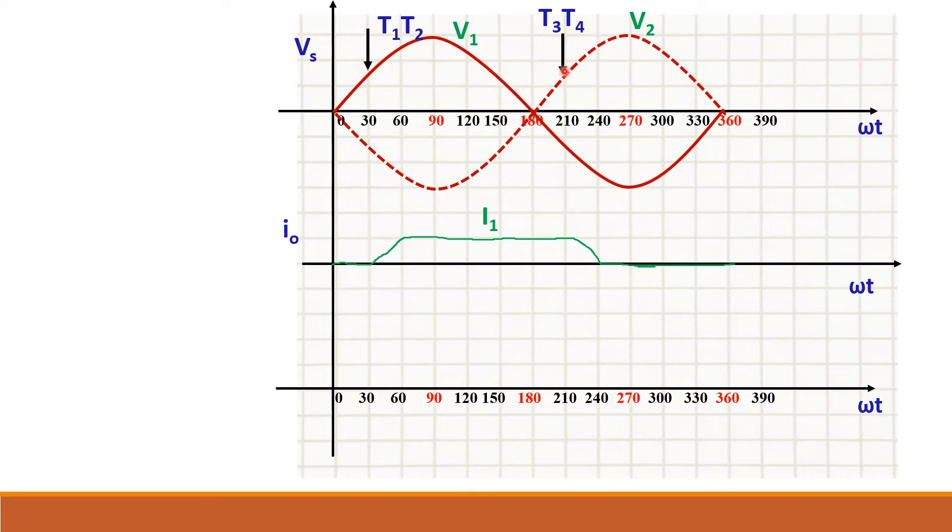Due to the presence of source inductance, current increases gradually. Similarly, when T3 and T4 are turned on, current does not become zero abruptly — it takes time to come to zero. The current I2 for T3 and T4 is triggered at 210 degrees, rises gradually to its maximum, and when T1 and T2 are turned on, I2 decreases gradually. This period with two currents in opposite directions is called the overlap period, denoted by mu.